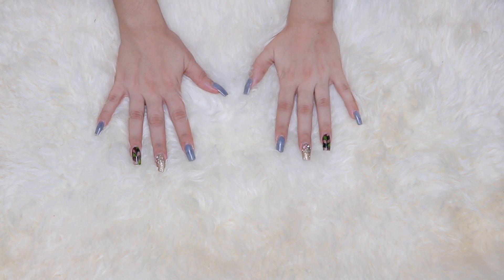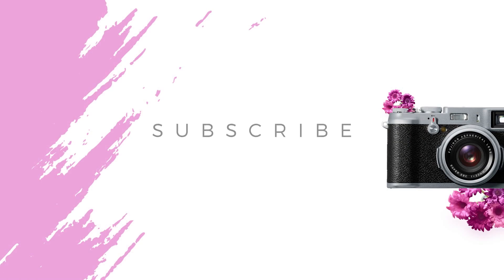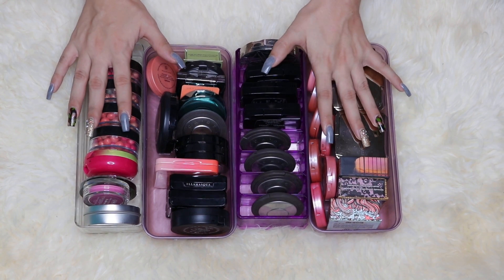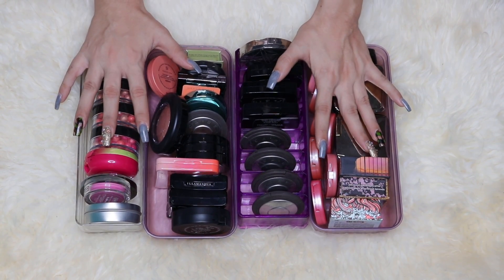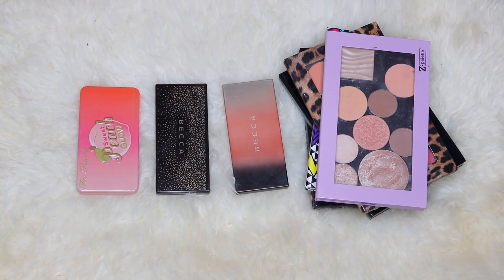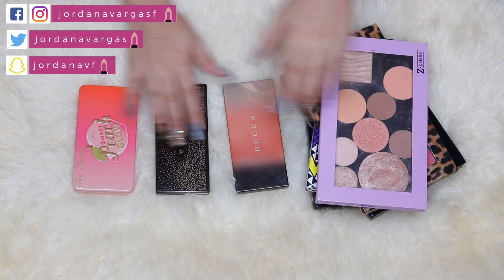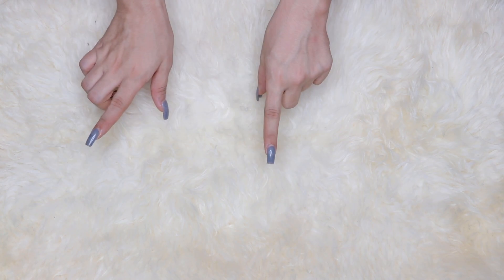Hey guys, this is gonna be another video of my collection, and this one I'm gonna show you powder blushes. You guys know that I love NARS blushes — those are my favorite formula — so these are every blush that I have that is not a NARS blush. I'm also gonna show you my blush palettes, including my C palettes where I've depotted a lot of blushes. Don't forget to give this video a thumbs up and subscribe!